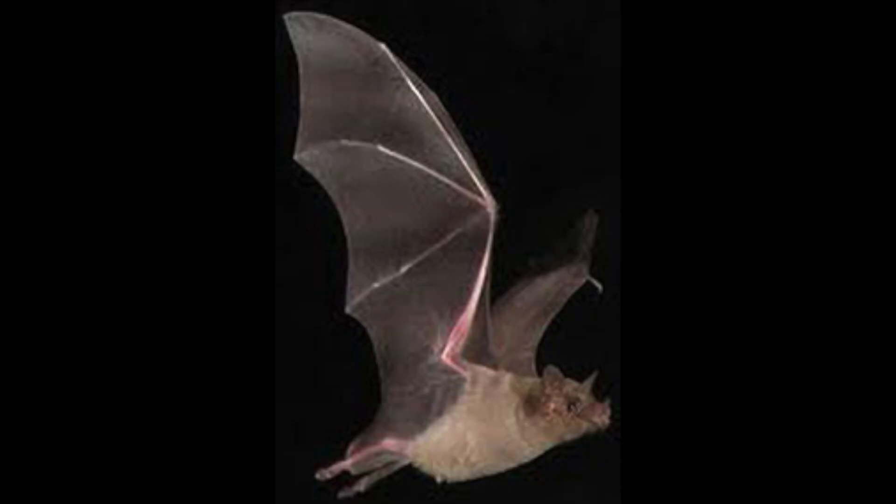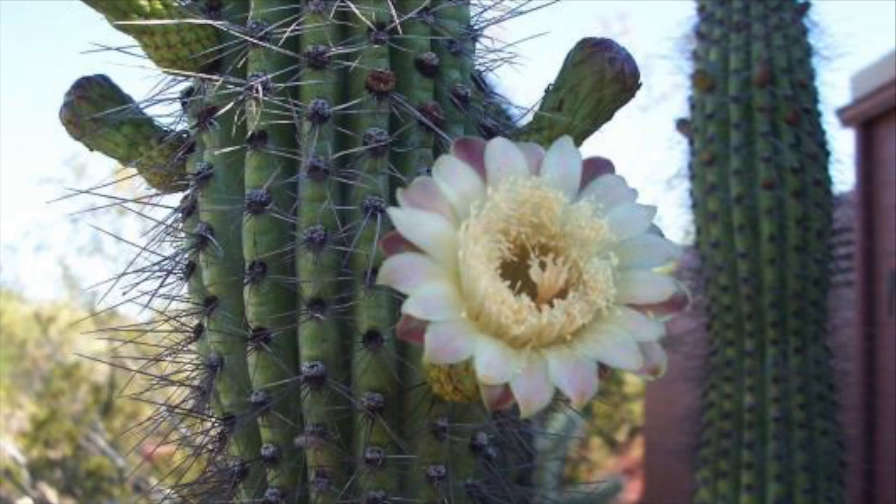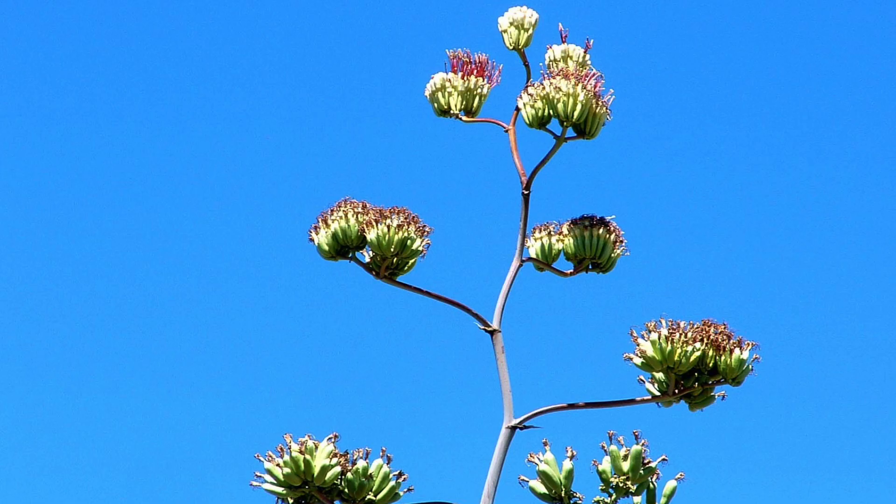The endangered lesser long-nosed bat has a leaf-shaped nose, a very short tail, and reddish-brown fur. These bats are nocturnal and consume nectar, pollen, and fruits. The blooms of organ-pipe cacti, saguaro cacti, and agave make up a majority of their diet.